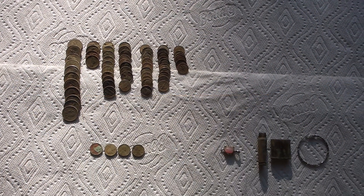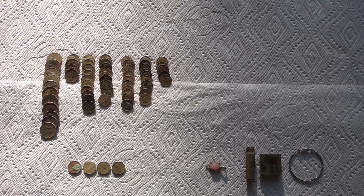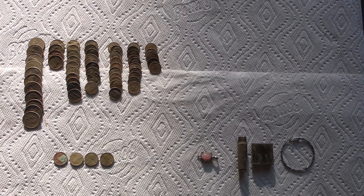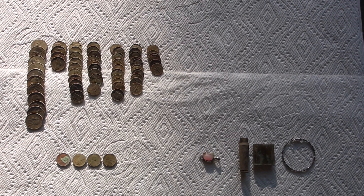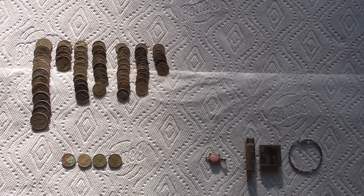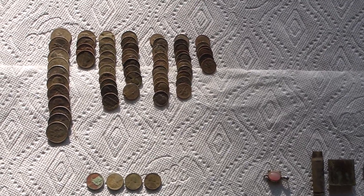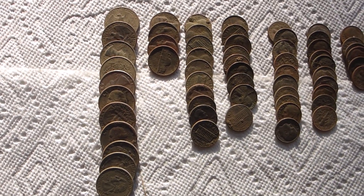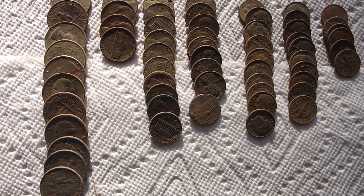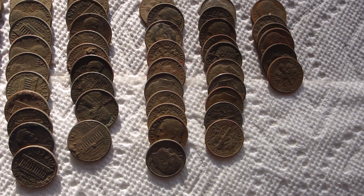Good morning everyone, it's Sunday October 14th — beautiful sunny day here in Michigan. It got down to the mid-30s last night but it's supposed to be nice today. These were my last two hunts; nothing substantial to show but I'll show it anyway. Here's my clad — I got almost three bucks: quarters, a few nickels, and I think around $2.50 or so in dimes. Good haul on dimes.